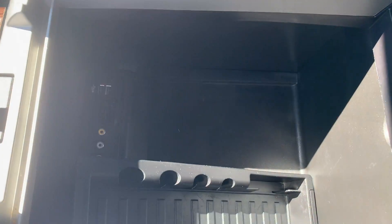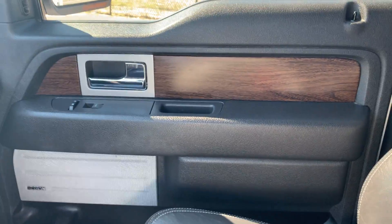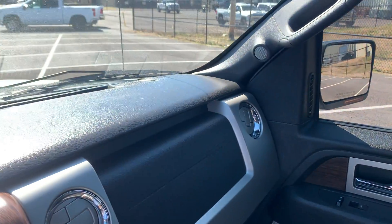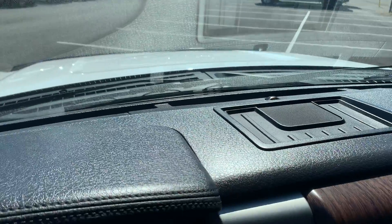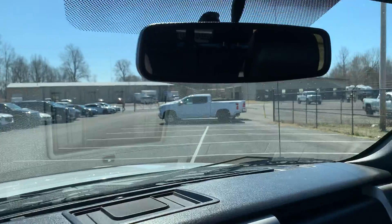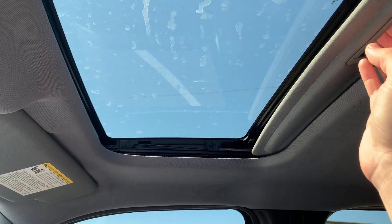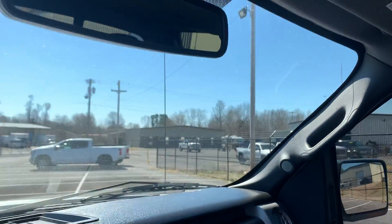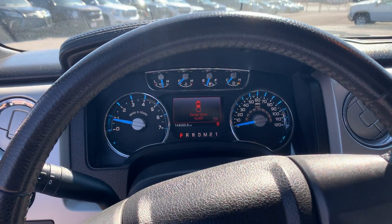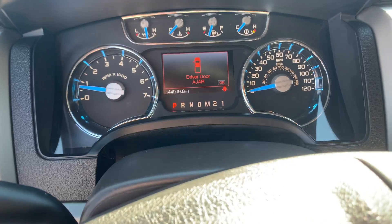We'll pop open the center console — wrapped in leather as well — and show you the space in there. It has a couple of USB charging ports inside. The passenger side door panel is in excellent condition. The dash area has no cracks, scratches, or discoloration — very well taken care of up front. It does have a sunroof; a couple of water spots on it, but otherwise excellent condition overall. A very well maintained 2014 F-150 with 144,999 miles.